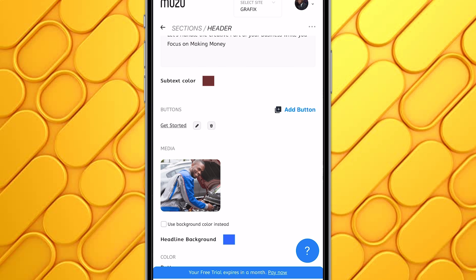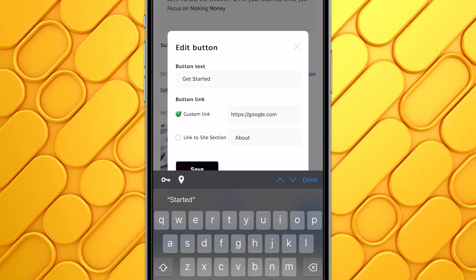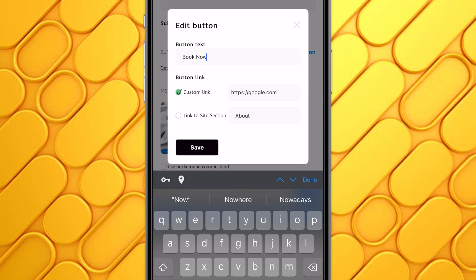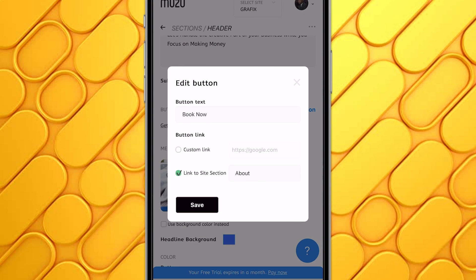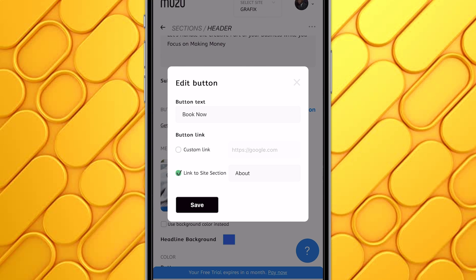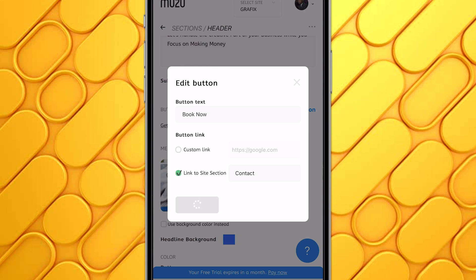You can also use this to customize your buttons. If I click on the pencil icon, I can edit the text on the button. Let's change my call to action to Book Now. Then you can set the action the button will trigger — when people click the button, do you want to redirect them to a custom link or to another section on your site? If you want a custom link, check Custom Link and paste the destination URL. Or check Link to Site Section and select the section you want. I'll click on Contact, then click Save. Now whenever people click Book Now, they'll be directed to the contact section of my website.